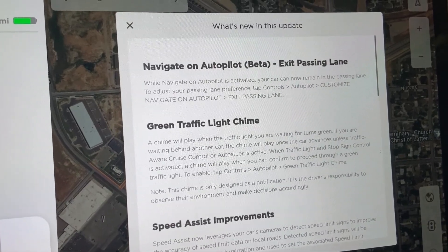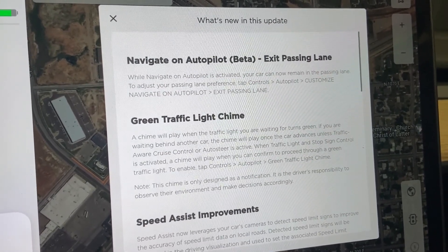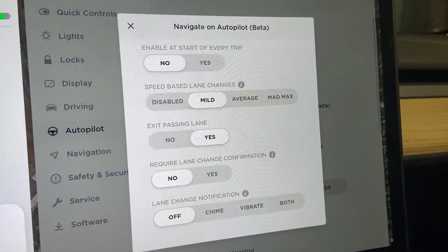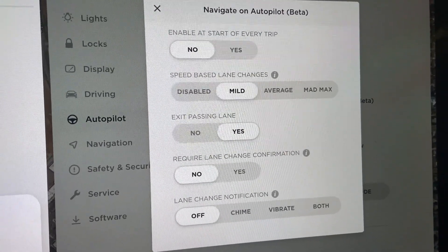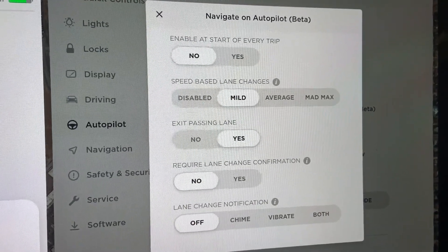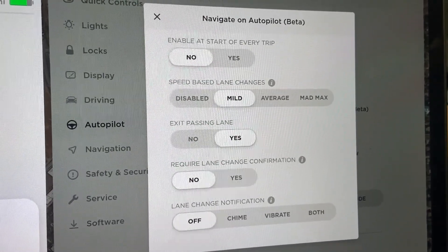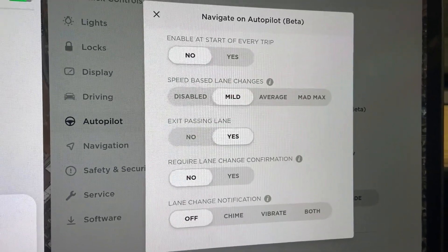It appears that it's just bug fixes. I had 2020.36.10, which introduced the navigate on autopilot exit passing lane. Personally, I have not changed that. Exit passing lane, I have yes marked. Honestly, I drive like an old man, so I'm usually going like 72, 73. Most people are going about 75 when it's a 70 zone, so I sit in like the third or fourth lane over here in Utah. So that's not a big one for me. Either way, that is a new option that people have — the exit passing lane and the green light notification as well.